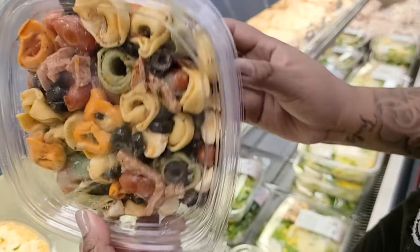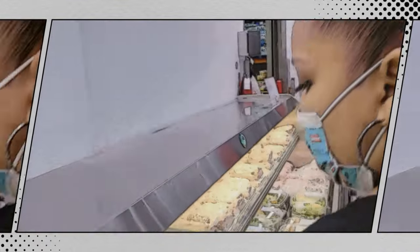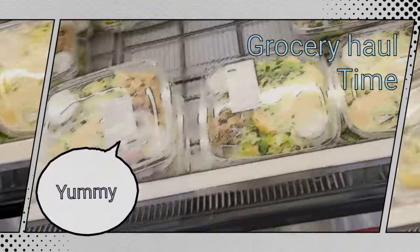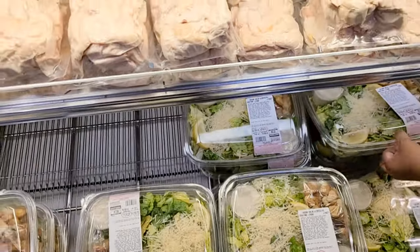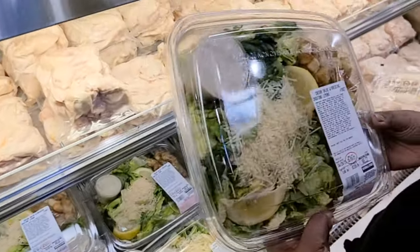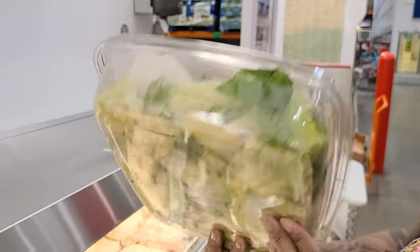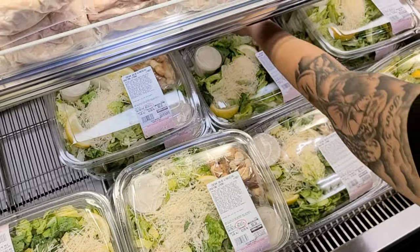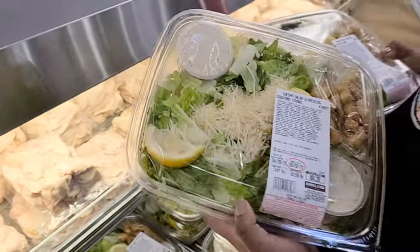Look at that — something different. What is that? Tortellini pasta salad with mozzarella pearls for $14.42. Would that feed everybody though? Probably not. We're going to get the Caesar salad kit because we're making pizza tonight — $8.22. Make sure it's not leaking any liquid.